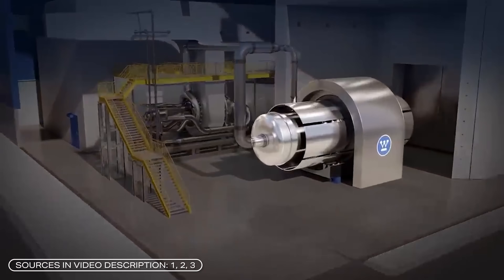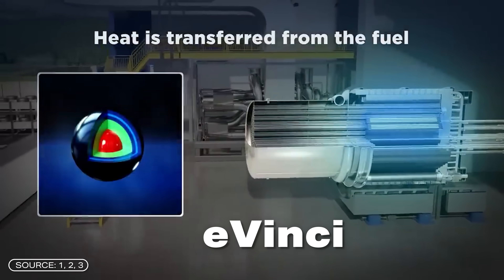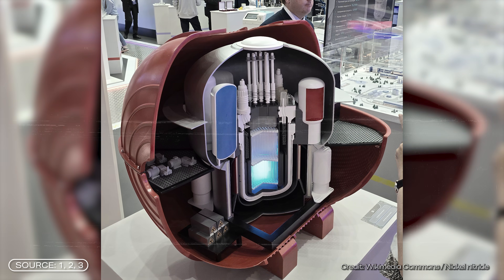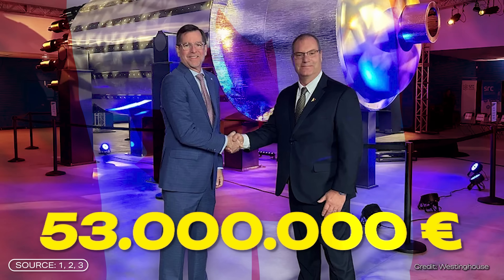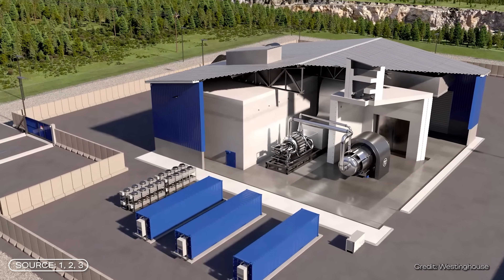An American company has developed a new transportable nuclear reactor called Avinci. It's modular, can be swapped out like a battery, and is supposed to save 55,000 tons of CO2 per year. Micro nuclear reactors have faced a lot of criticism in the past, but authorities in Canada and the US are already generally convinced by the concept. From Canada alone, the equivalent of about 53 million euros has been invested. Now, the first prototype is about to be tested — but is this reactor really worth it?